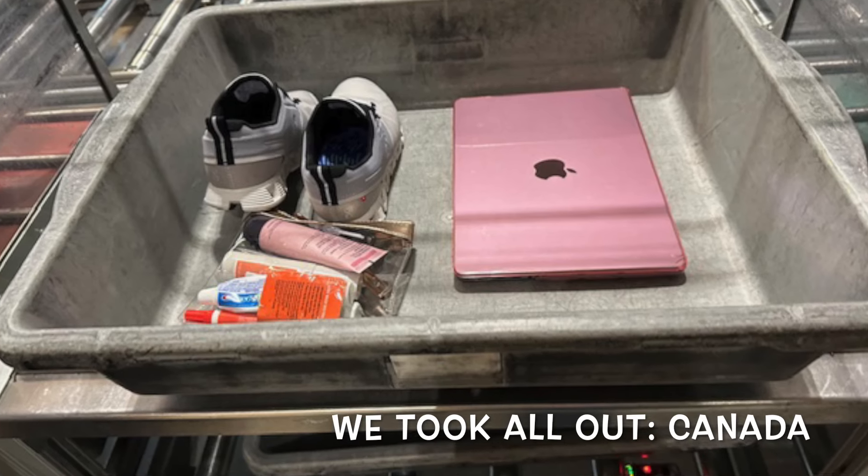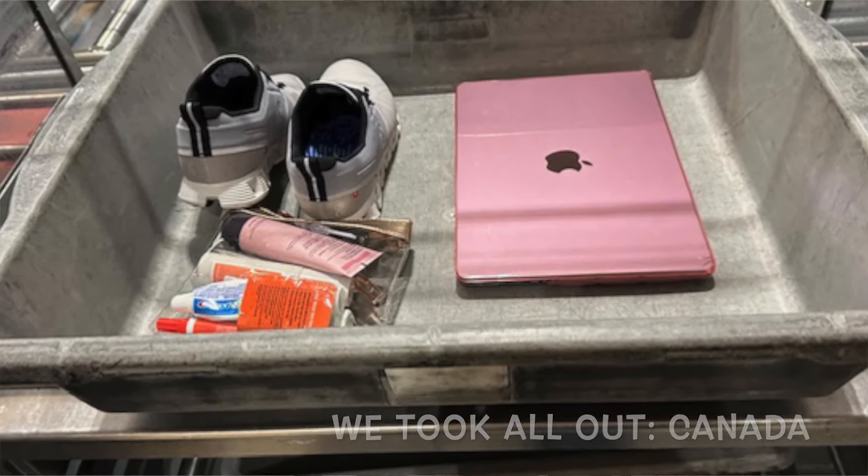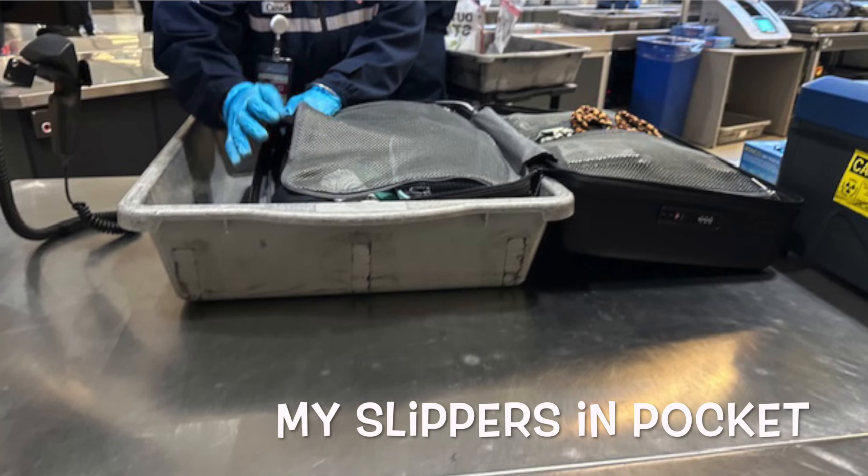When I got back through customs in Houston I said I have cheese, and they said don't worry about it. I think it's because their security technology is newer. When we came back from Canada in 2024, they made us remove shoes and our liquids bag, and my mom's CPAP motor had to come out — I think it's because airport security technology varies worldwide, with some airports newer and some older.